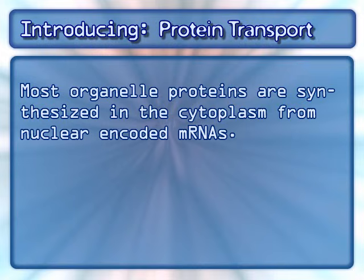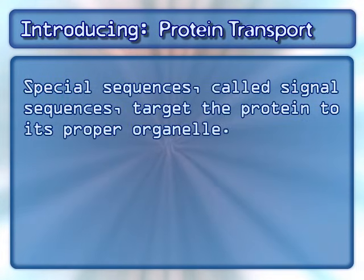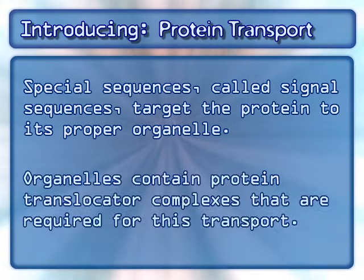Most organelle proteins are synthesized in the cytoplasm from nuclear-encoded mRNAs. These proteins must be imported into the organelle. Special sequences, called signal sequences, target the protein to its proper organelle. Organelles contain protein translocator complexes that are required for this transport.